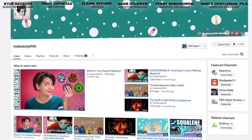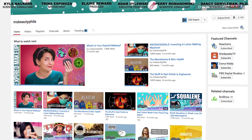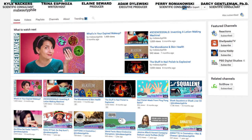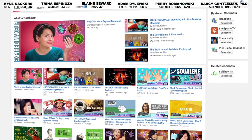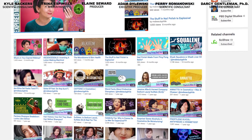We want to give a shout out to Trina's channel, MissBeautyFile. She explores the science behind everything beauty — be sure to check out her site. She's absolutely awesome, we love her and her work, and we think you will too. Thumbs up and subscribe on your way out. Thanks for watching.